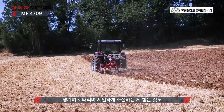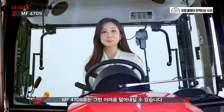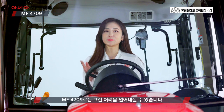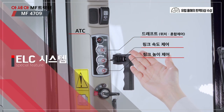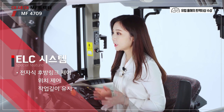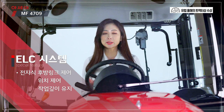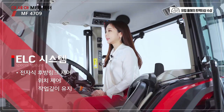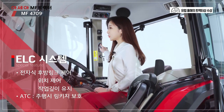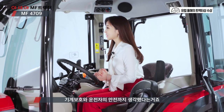쟁기며 로터리며 세밀하게 조절하는 게 힘든 것도 작업에 있어 큰 어려움이었는데요. MF-4709로는 그런 어려움 덜어내실 수 있습니다. 이 EAC라는 전자제어 시스템이 장착돼 있어 후방 링크의 위치나 작동 속도를 다양하게 조작할 수 있고, 드래프트 기능으로 쟁기 작업 시 땅의 굴곡에 따라 설정된 작업 깊이를 자동으로 유지할 수 있습니다. 무엇보다 이 ATC 버튼으로 고속주행 시 작업기와 링키지를 충격으로부터 보호할 수 있는데요. 기계 보호와 운전자의 안전도 생각했다는 거죠.